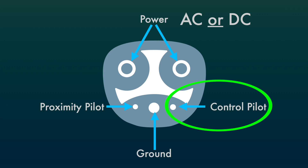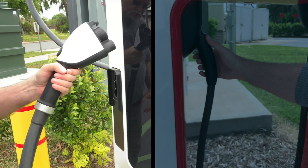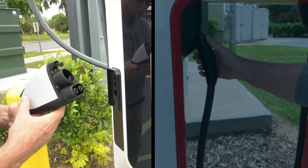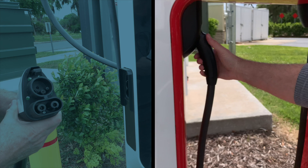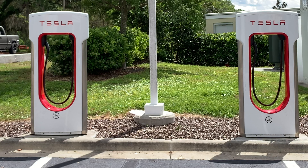At the top of the Tesla connector, the power pins carry AC for level 1 and level 2 charging and DC for DC fast charging. The control pilot allows intelligent communication between the vehicle and the charger. The CCS connector is big, heavy, and bulky with a large cable, whereas the Tesla connector is much smaller, lighter, and more elegant.